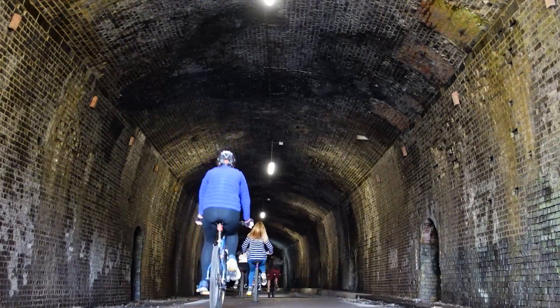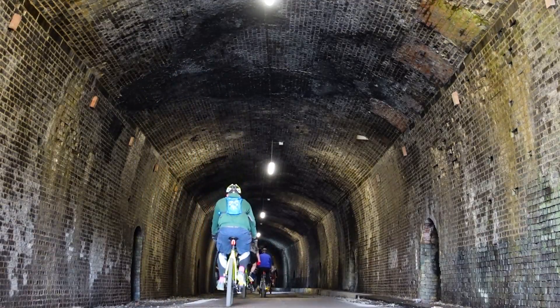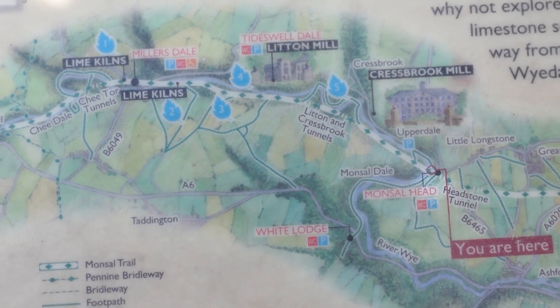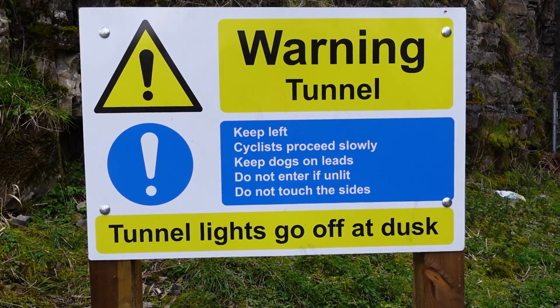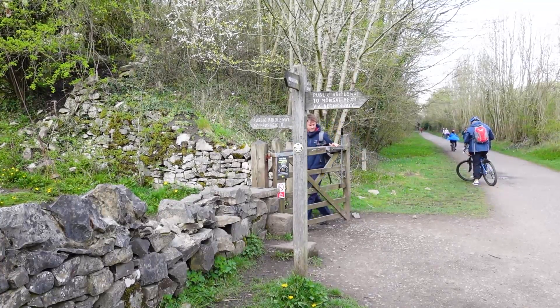We've just popped very briefly into the Headstone Tunnel just to see what it's like, because there are actually six of them along the Monsal Trail. It takes people from Wye Dale, which is quite close to Buxton, along to Bakewell - which is kind of where the Bakewell tart originally comes from, or Bakewell pudding as they like to call it. What's really cool is that the six tunnels along the Monsal Trail are lit, but they do turn off the lights at dusk.